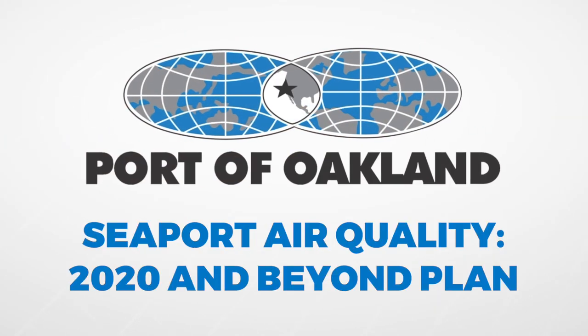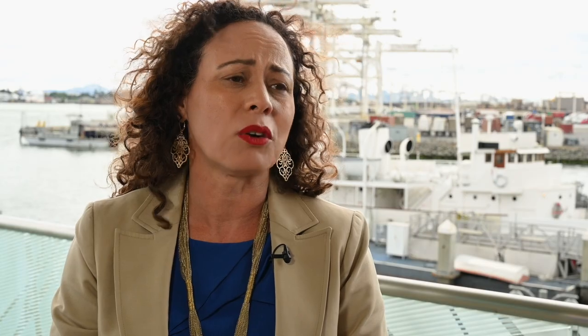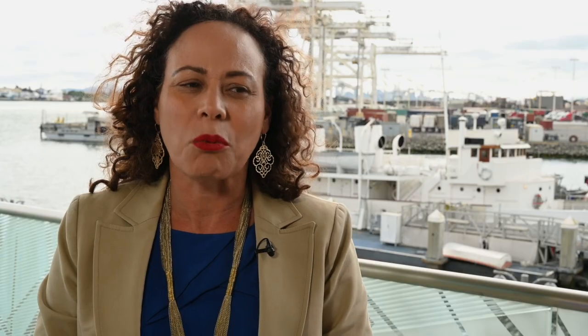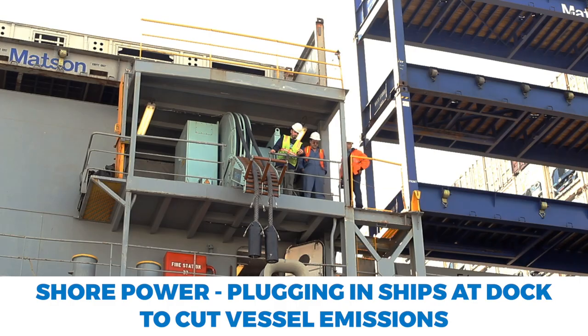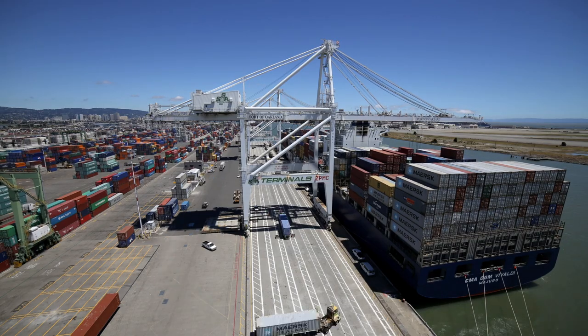Now the port has a new plan — the Seaport Air Quality 2020 and Beyond Plan. We incorporated all the impacted stakeholders in this planning. That's what made this process so meaningful. This is the way that you do collaborative decision making. This new air quality plan is the guide that sets the path to zero emissions at the Oakland Seaport.